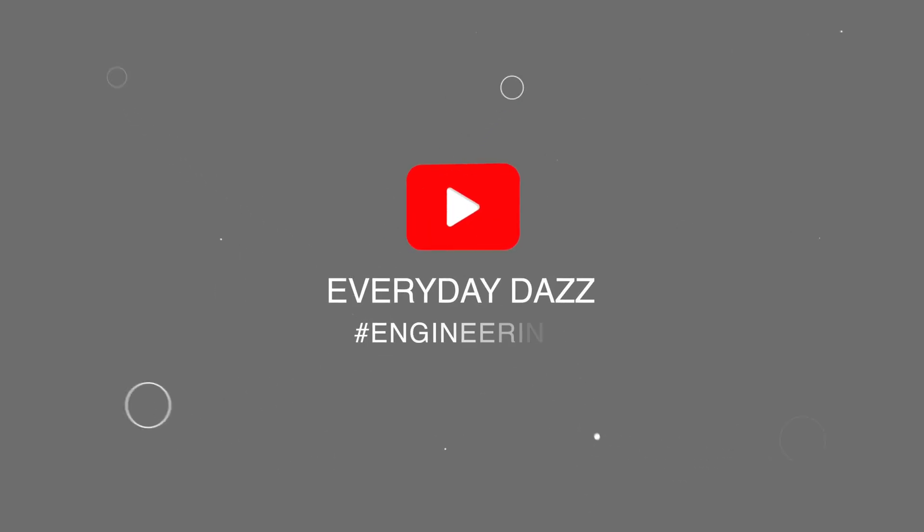Hey everyone, welcome back to the channel. Today I'm going to be going through some of my old CVs, critiquing them, and then I'll be offering up some tips on how to improve your own CV.